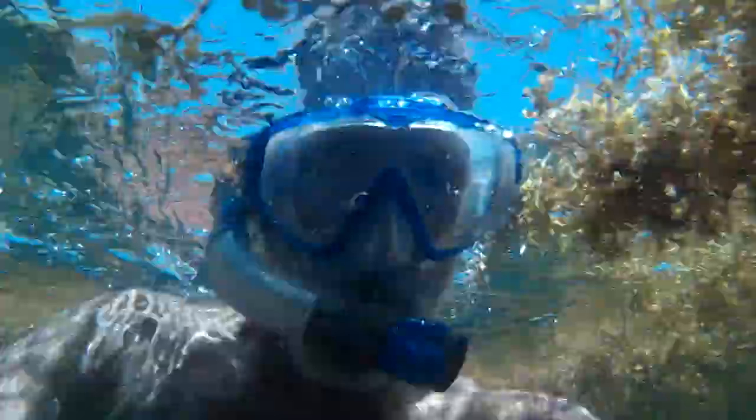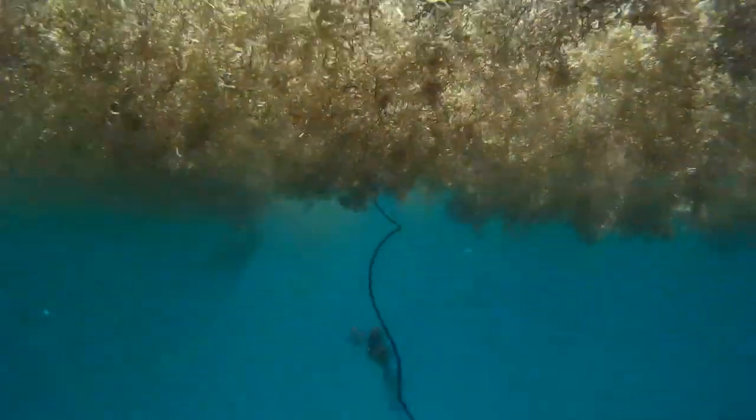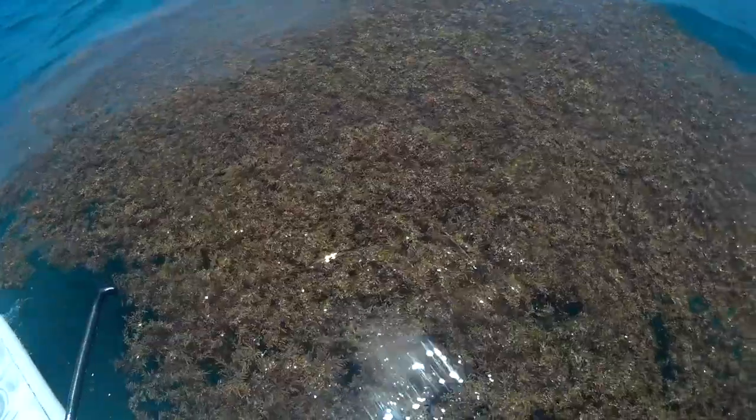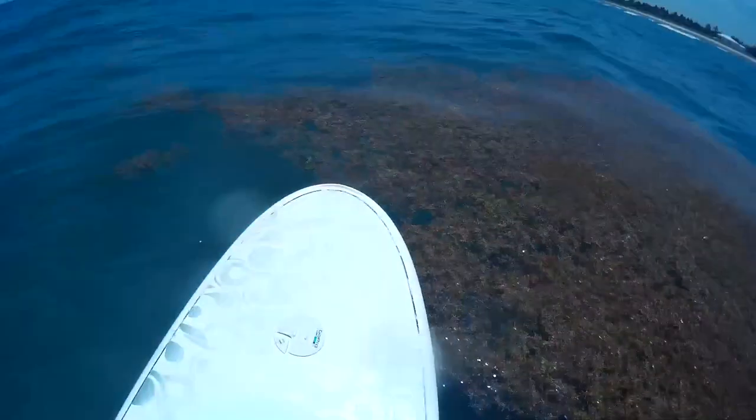It makes for an exciting dive — I've got seaweed in my hair. Check out my other videos on the Delray Wreck and snorkeling and other kinds of water sports. Peace out.